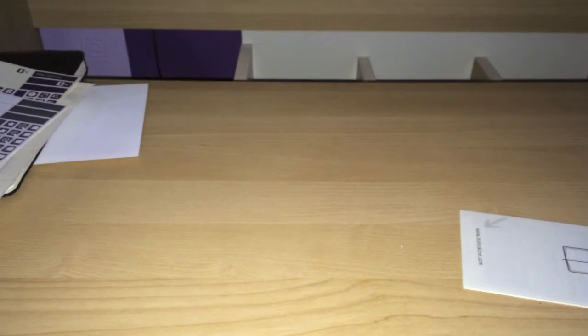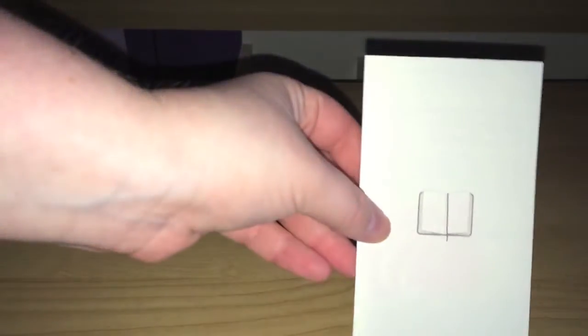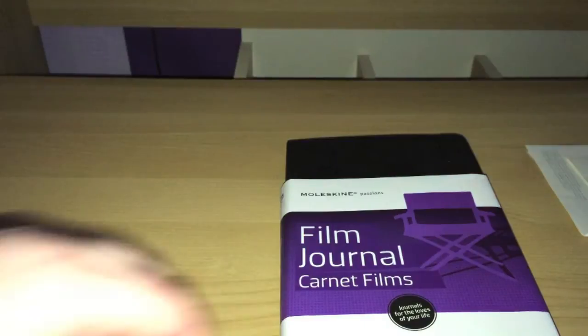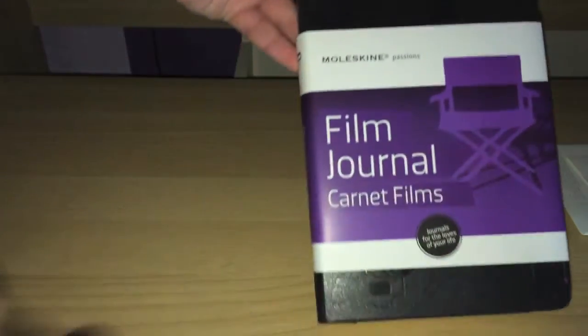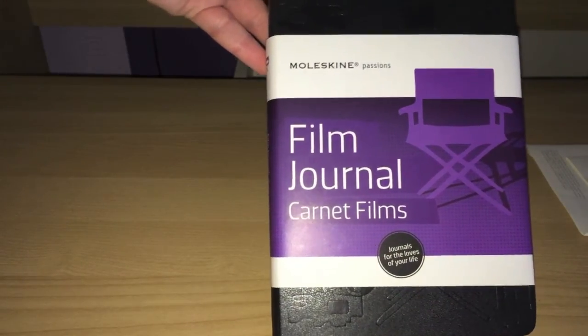That's just a booklet that comes at the beginning — it's translations. If you want to translate the pages into any other language, they're all in there for you. There's also the history of Moleskine in there as well. This retails for around the £17 mark, so if you're looking to pick one up it really is a nice sort of thing to have. I'm going to be using it for documenting the films that I watch this year.